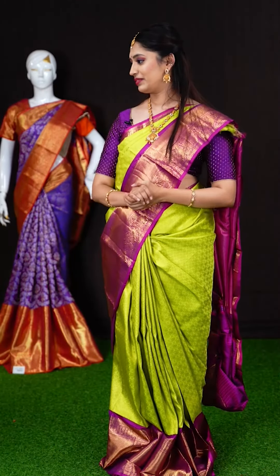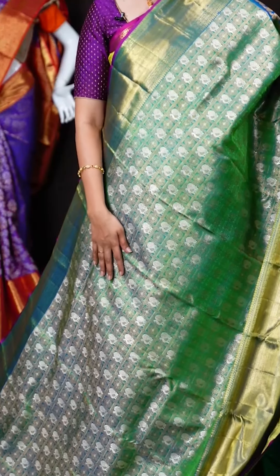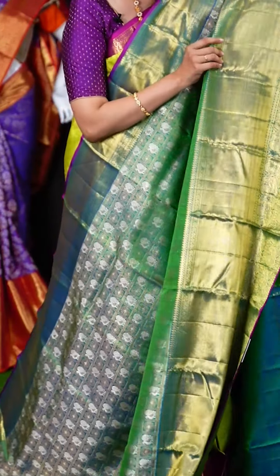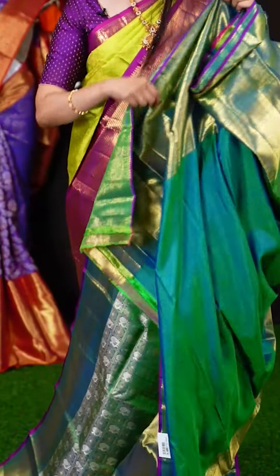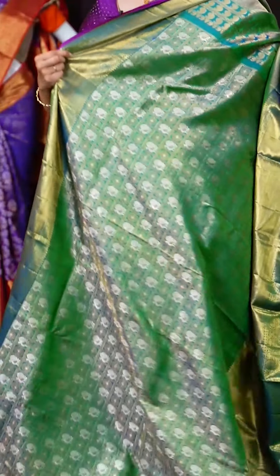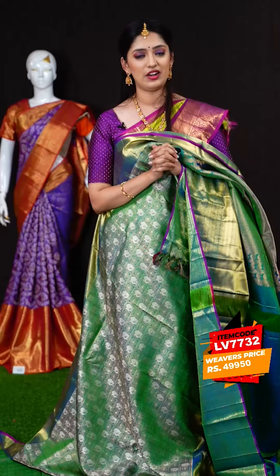We have another rare combination — a green color saree with broad zari checks and Rudraksha and peacock booties with zari contents. On the border we have a self designer skirt broad border. The pallu is also a designer royal pallu. The blouse is a green color plain blouse with border — a very rare color with very unique designs. These are hand-picked Kanchipuram sarees only for bridal wear. The item code is LV7732 and the weavers price is Rs.49,950 only.